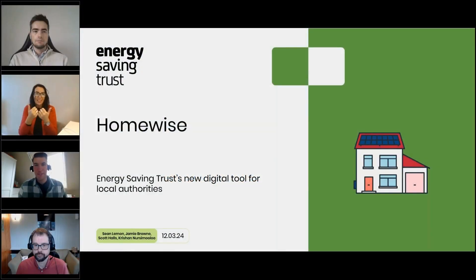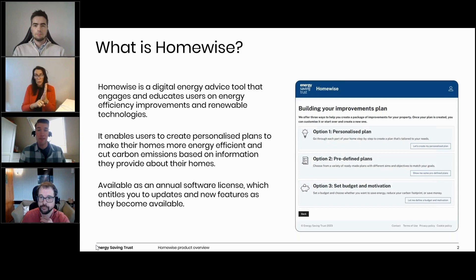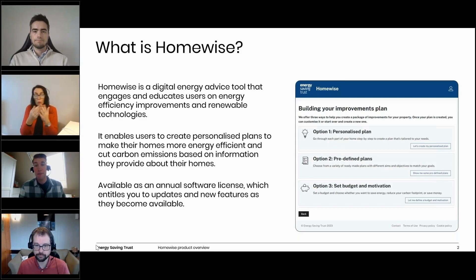Hi everyone, I'm Sean Lemon. I manage the data and digital team at Energy Saving Trust. I'm excited to be with you here today to discuss our latest digital product, Homewise. I'll start by giving a short product overview and then turn it over to my colleagues Jamie and Scott, who will give a demo of the tool and discuss some of the inner workings in more depth. So to begin, what is Homewise? Homewise is our newest digital energy advice tool. It's designed to engage and educate users on the costs and benefits of making energy efficiency improvements or installing renewable technologies in their home.